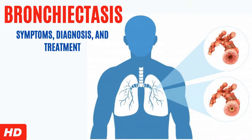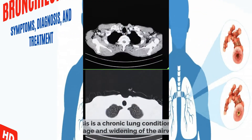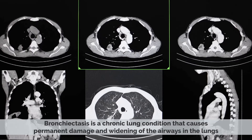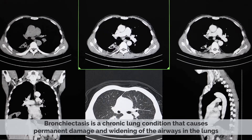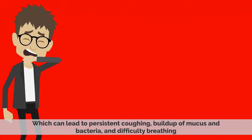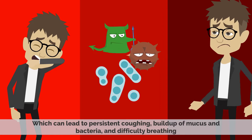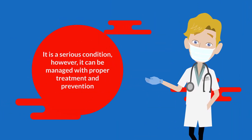Today's video topic is bronchiectasis. Bronchiectasis is a chronic lung condition that causes permanent damage and widening of the airways in the lungs. This can lead to persistent coughing, buildup of mucus and bacteria, and difficulty breathing. It is a serious condition; however, it can be managed with proper treatment and prevention.